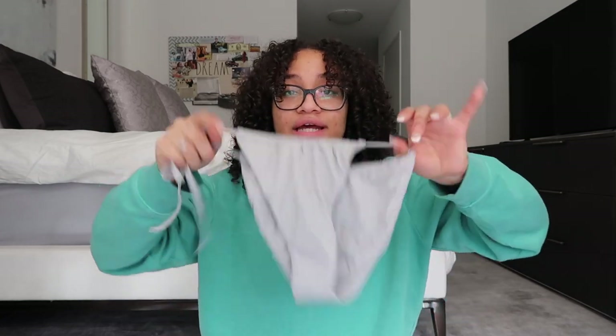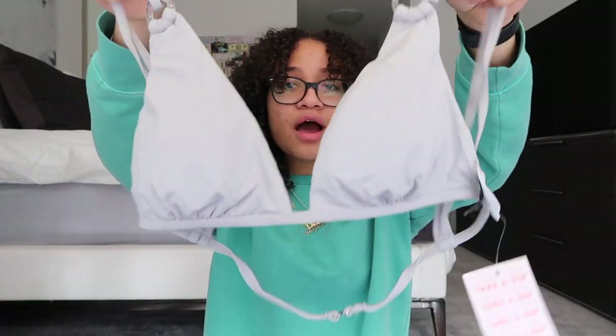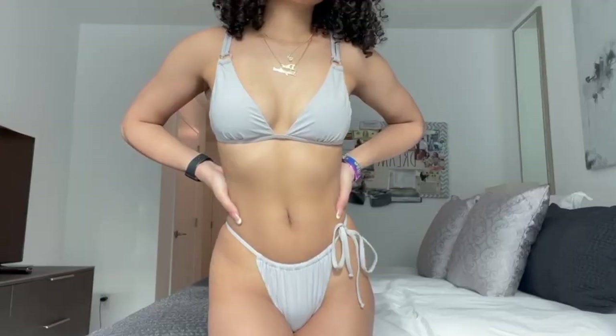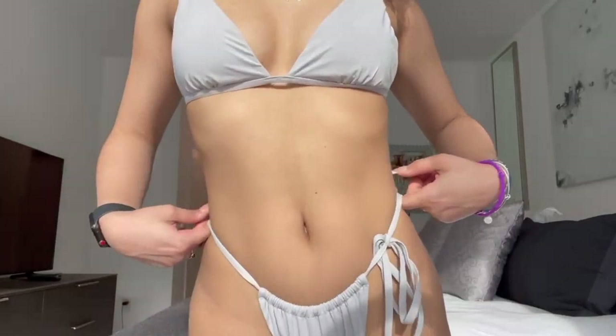This is the top — obviously the same gray color as the bottoms. It has this circle ring detail on both sides. On the back it has a hook closure. It has a good amount of padding, which I love because it makes me feel more comfortable and ensures everything stays in place on the beach. The complete set together is super pretty — I don't have a gray bathing suit yet so I'm super excited about this one!